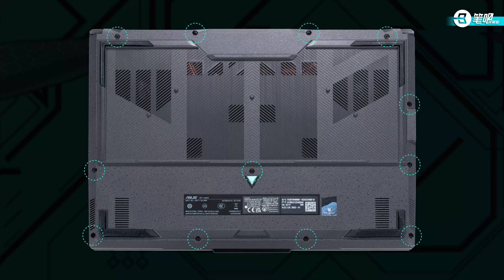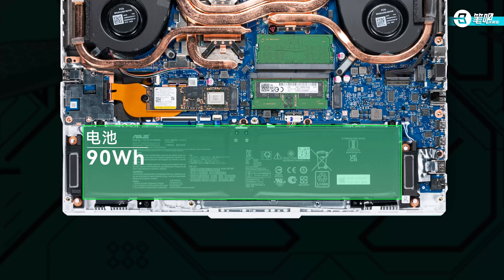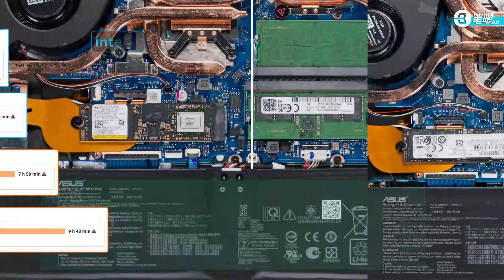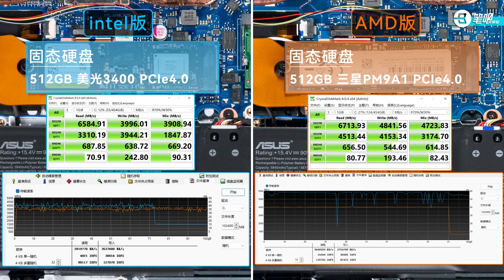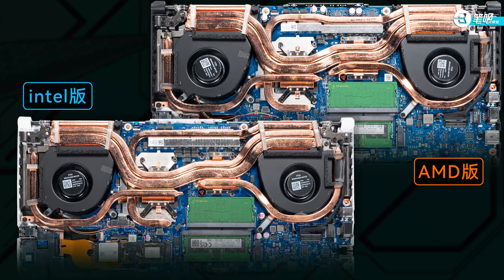Moving on to the interior — disassembly is basically the same. Unscrewing the bottom case reveals they are identical inside: battery at the bottom, both 90Wh. In PC Mark 10 they have similar results in hybrid mode, but in iGPU-only mode AMD lasts one hour longer. They both have 512GB SSDs, PCIe Gen 4. Intel uses Micron 3400, AMD uses PM9A1. Some report F15 has a performance anomaly in SSD 4K file access, but this unit does not. F15 uses Intel AX201 supporting CNVi; A15 uses Mediatek MT7921. Both support Wi-Fi 6. For cooling, both modules have dual fans and 5 heat pipes, with only small power supply adjustments — otherwise identical.